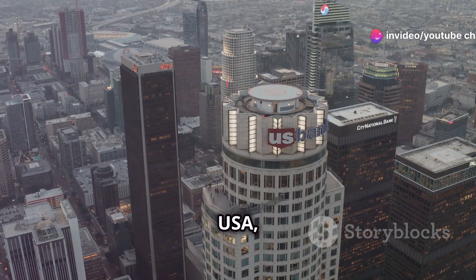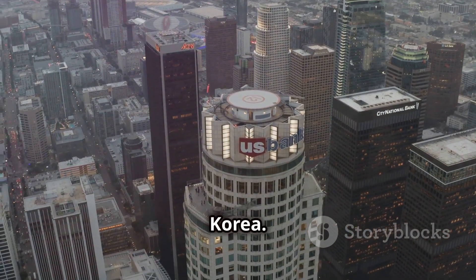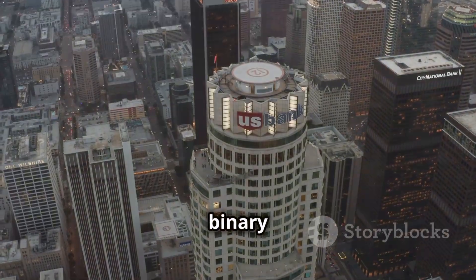Gemma Global is located in the USA, one of the global branches of Gemma Korea, headquartered in South Korea. The company's marketing plan is built on a hybrid binary system.